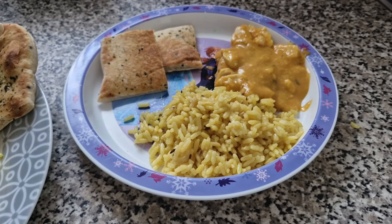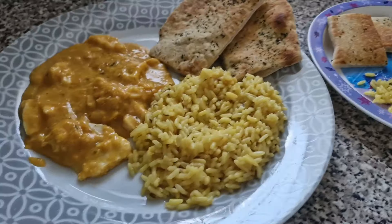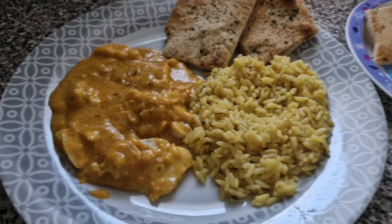Tonight for dinner the girls have got chicken korma with rice and naan bread. This one is Olivia's portion and this one is Lil's. I hope they enjoy it.